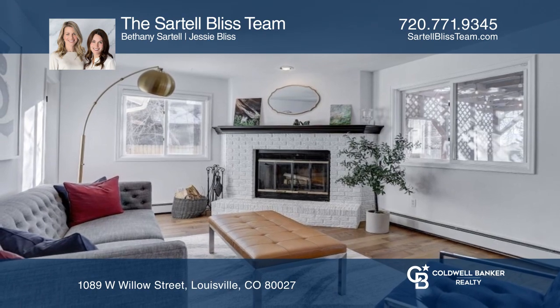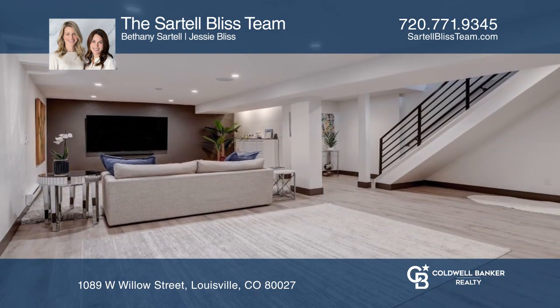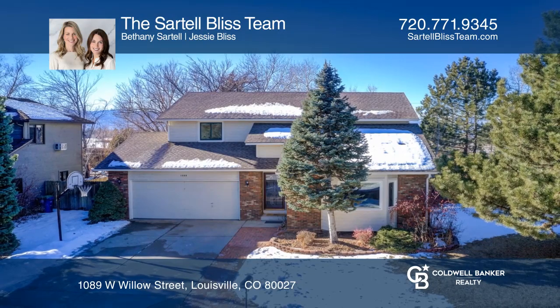The newly finished basement features additional living space. To see this home in person, call the Sartell Bliss Team.